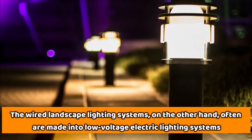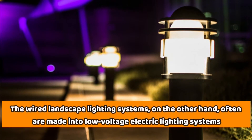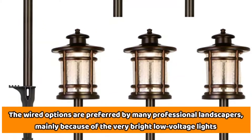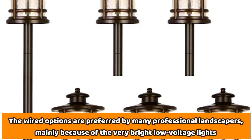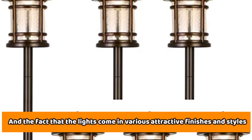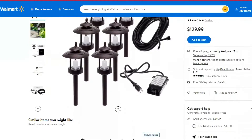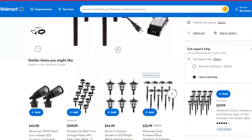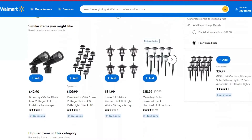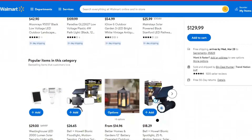The wired landscape lighting systems, on the other hand, are often made into low-voltage electric lighting systems. The wired options are preferred by many professional landscapers, mainly because of the very bright low-voltage lights, and the fact that they come in various attractive finishes and styles. The other upside is that the low-voltage wiring allows easy addition of timers, hence an even higher degree of efficiency. The only catch is that these lighting systems require professional wiring and cabling.